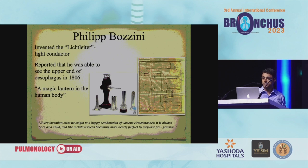I'll start with Dr. Philip Bozzini, who invented something called the lichtleiter — it was called a light conductor. He reported that he was able to see the upper end of the oesophagus in 1806. This is the actual picture of the apparatus. But it was kind of not taken up very well by the medical fraternity, and they called it a magic lantern into the human body. They ridiculed him, and he died of typhoid three years later. He mentioned that every invention owes its origin to a happy combination of various circumstances — it is always born as a child, and like a child, it keeps becoming more nearly perfect by stepwise progression.